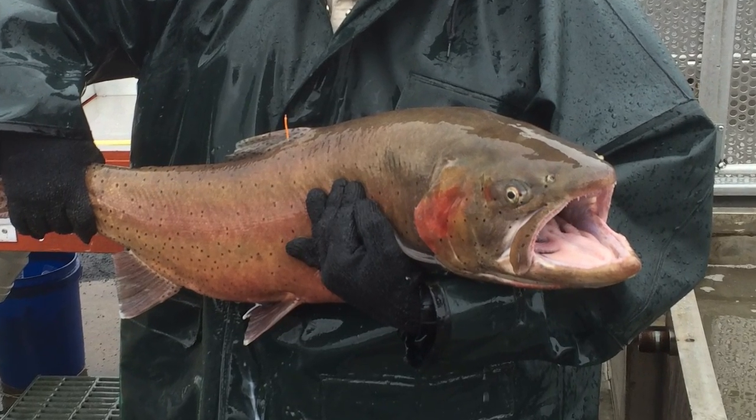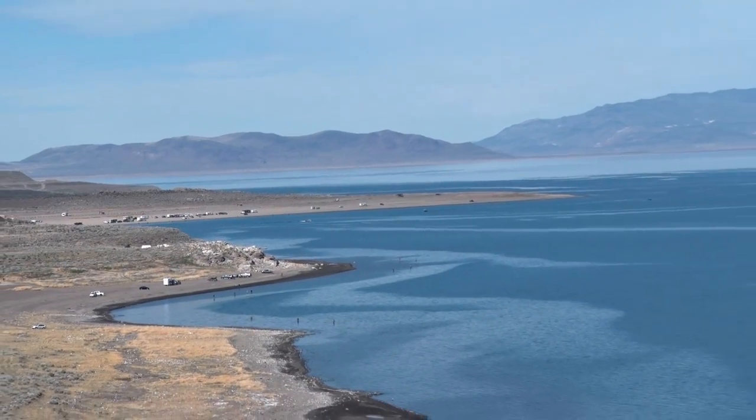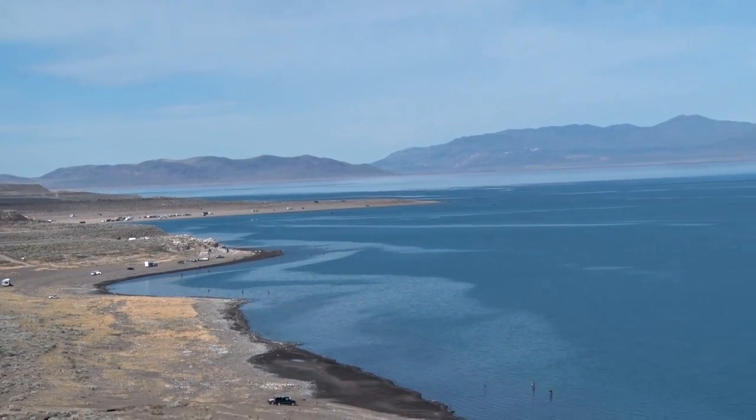Since 1995, we have maintained a genetically unique brood stock of Pilot Peak Lahontan cutthroat trout. These fish most closely represent the lake form of large trout that once existed in ancient Lake Lahontan more than 10,000 years ago.